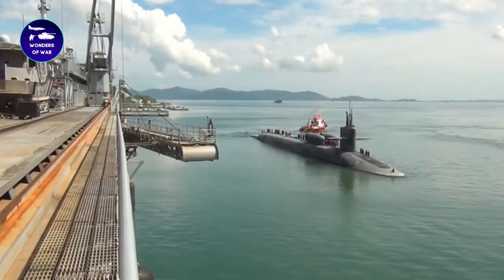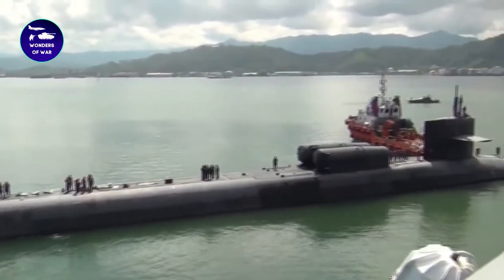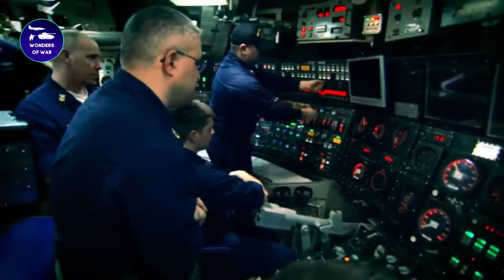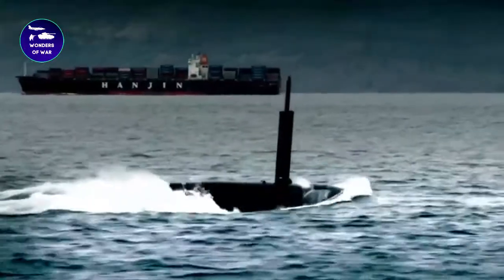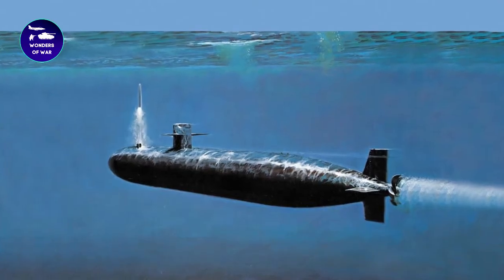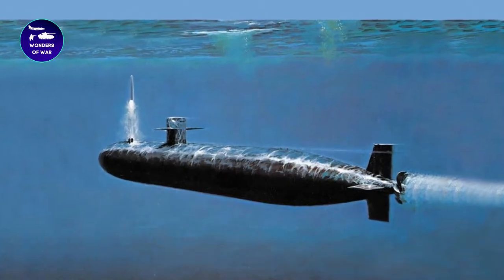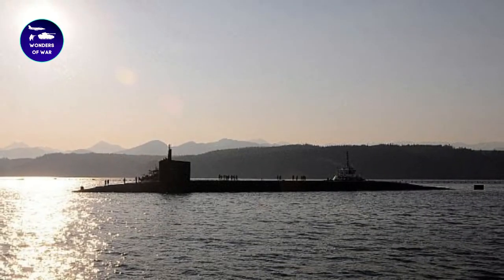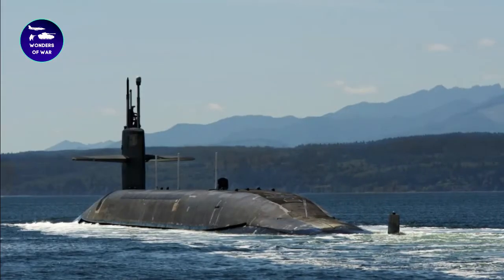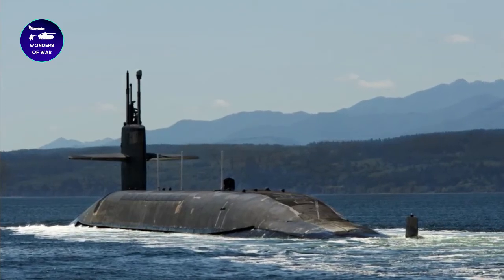The submarine is equipped with Trident 2D5 nuclear missiles, which have a range of over 7,000 miles and can carry multiple warheads. The USS Pennsylvania's missile launch capability is a vital aspect of the country's nuclear deterrence strategy, as it can launch these missiles from underwater, making it virtually undetectable. This capability gives the U.S. a significant advantage in strategic nuclear deterrence, as it can launch a devastating counterattack against an aggressor even if its land-based missile sites are destroyed.